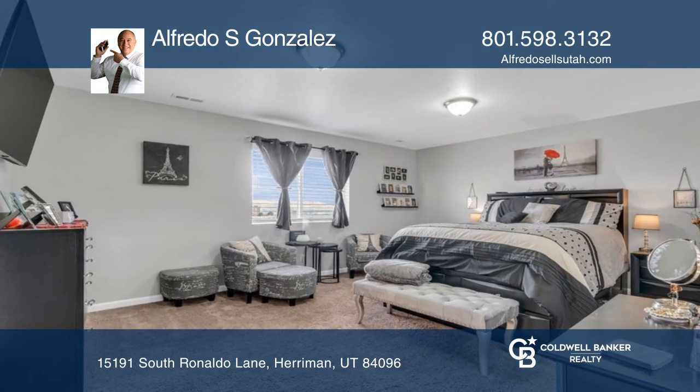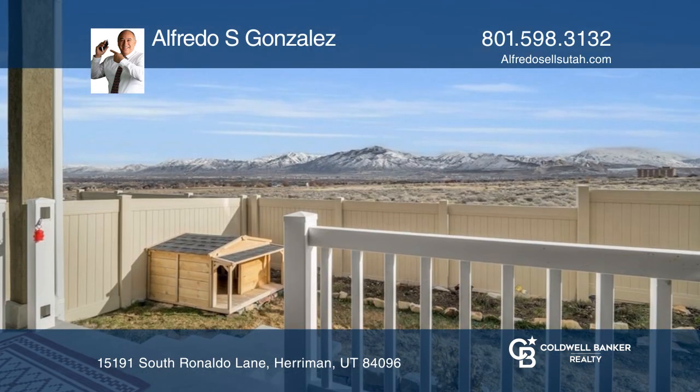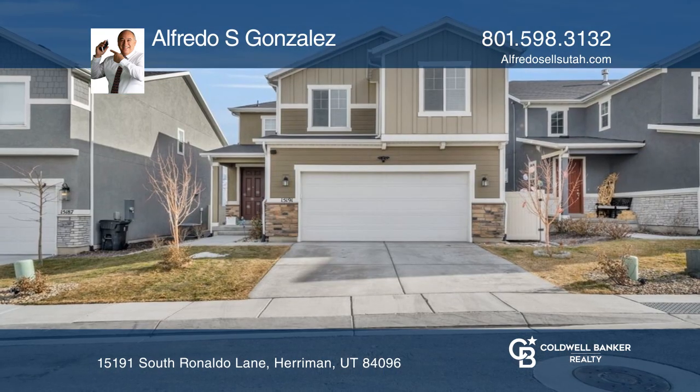Additionally, you'll find a finished basement, central air, and a tankless water heater. Come see it in person with Alfredo Gonzalez.